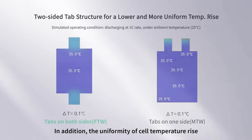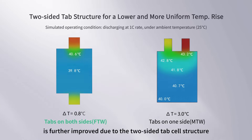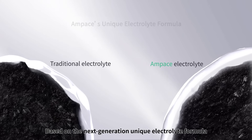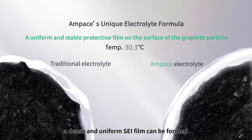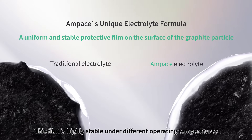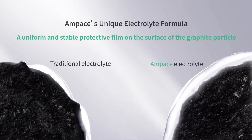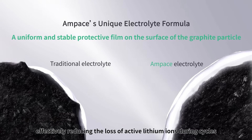In addition, the uniformity of cell temperature rise is further improved due to the two-sided tab cell structure. Based on the next-generation Unique electrolyte formula, a dense and uniform SEI film can be formed on the surface of the graphite particle. This film is highly stable under different operating temperatures, effectively reducing the loss of active lithium ions during cycles.